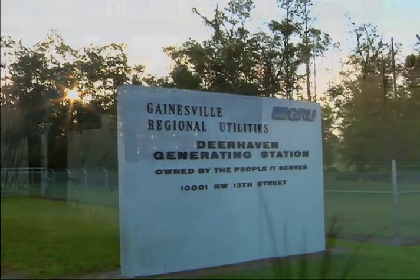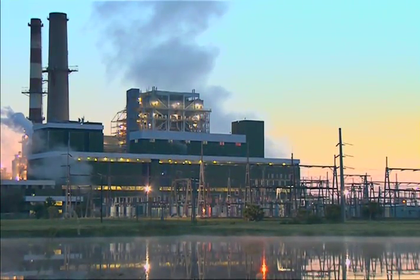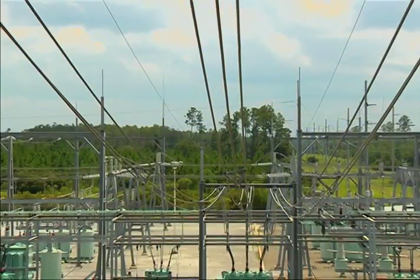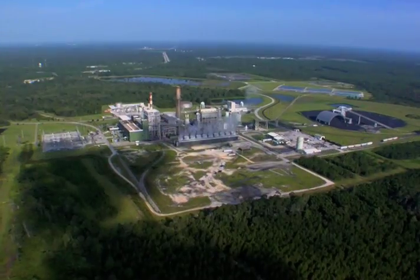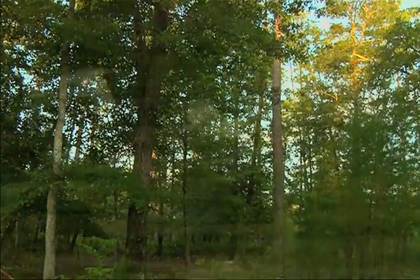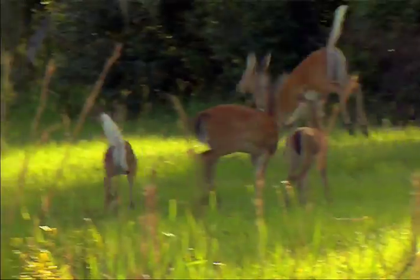Welcome to Deerhaven Generating Station. This is Gainesville Regional Utility's largest energy generating source, providing electricity to the city and surrounding areas. Located on more than 3,400 acres, Deerhaven is home to beautiful forests, migratory birds, deer, and other wildlife.